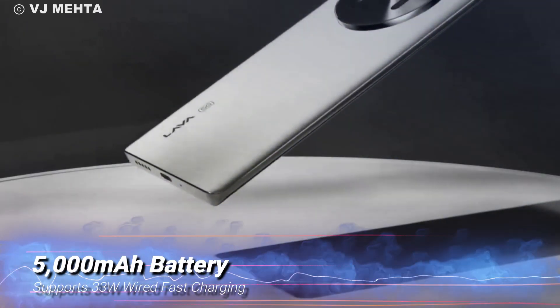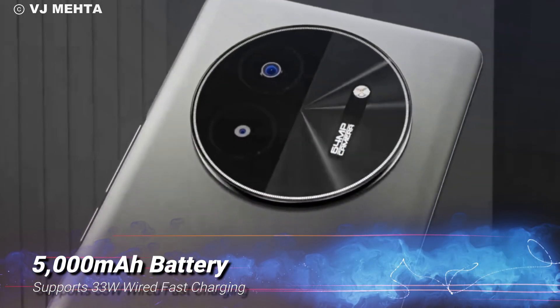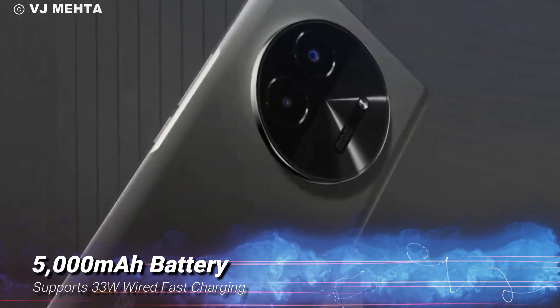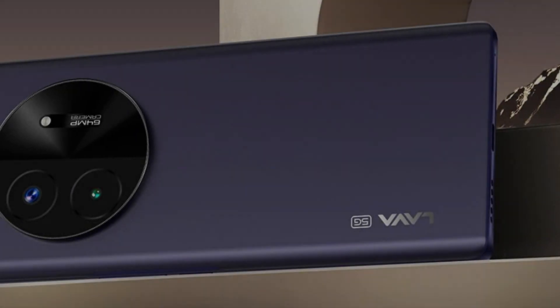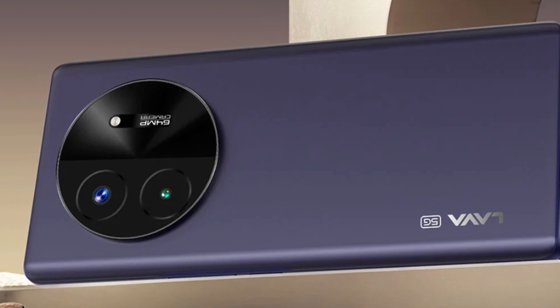Now let's move on to the battery. The Blaze X packs a hefty 5,000mAh battery that supports 33W wired fast charging. That means you can go from 0 to 100% in no time — no more waiting around for your phone to charge.